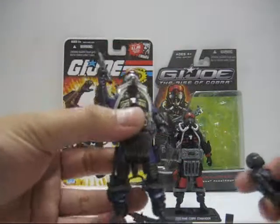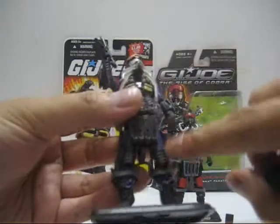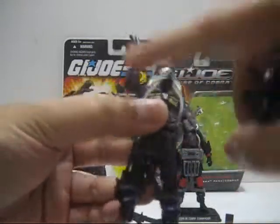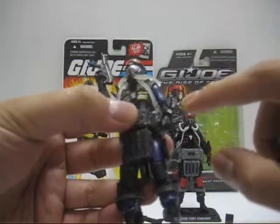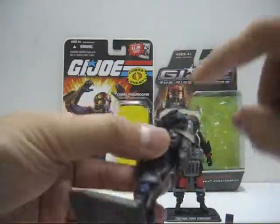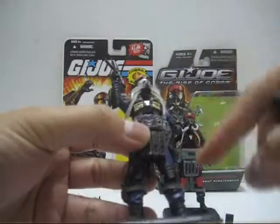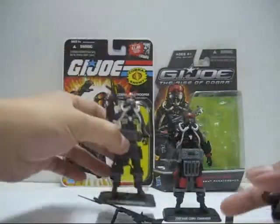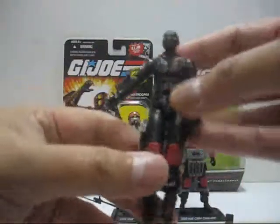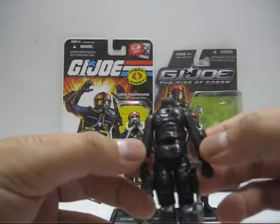For the 25th Anniversary version, I repainted some parts. Originally the colors for the knee pads and elbow pads are in orange — the elbow pad, not the fins, is in orange — so it looks really horrible. I repainted it into black so it looks much nicer. The Rise of Cobra version: the knee pad is in red and the elbow pad and the back are in black.